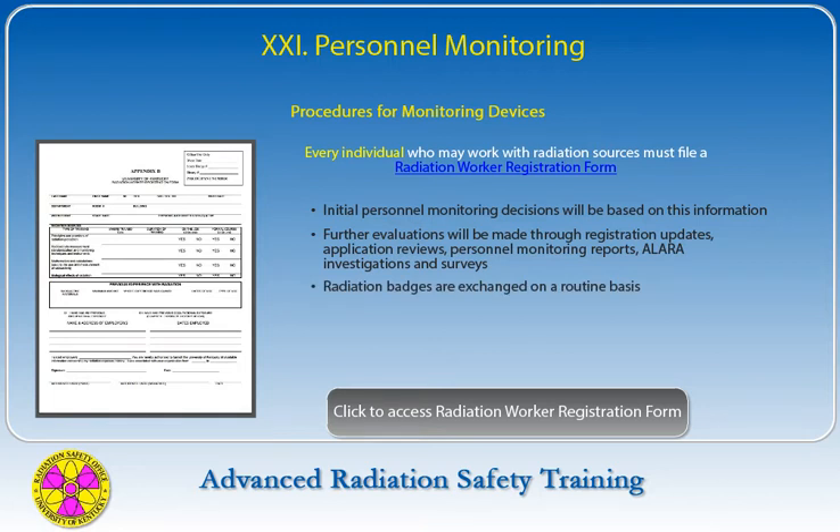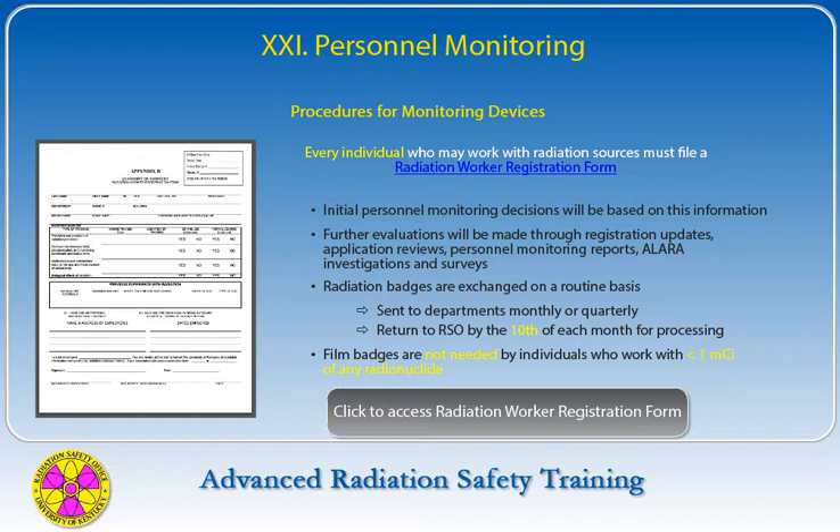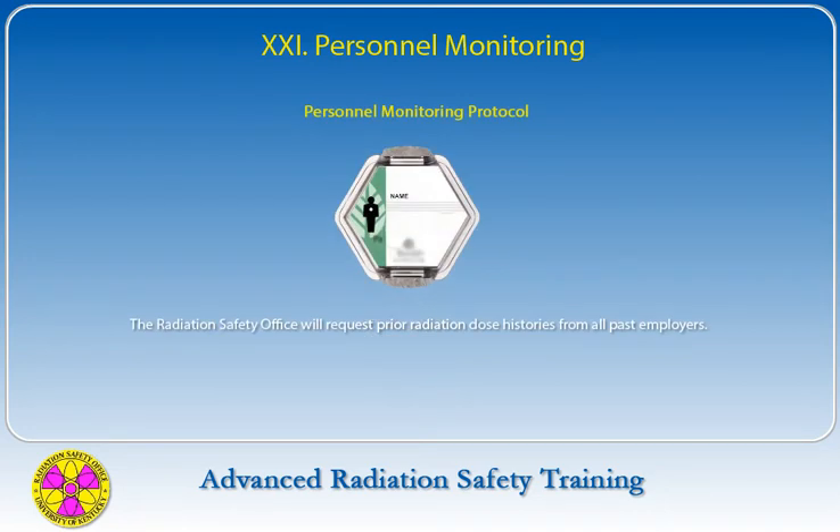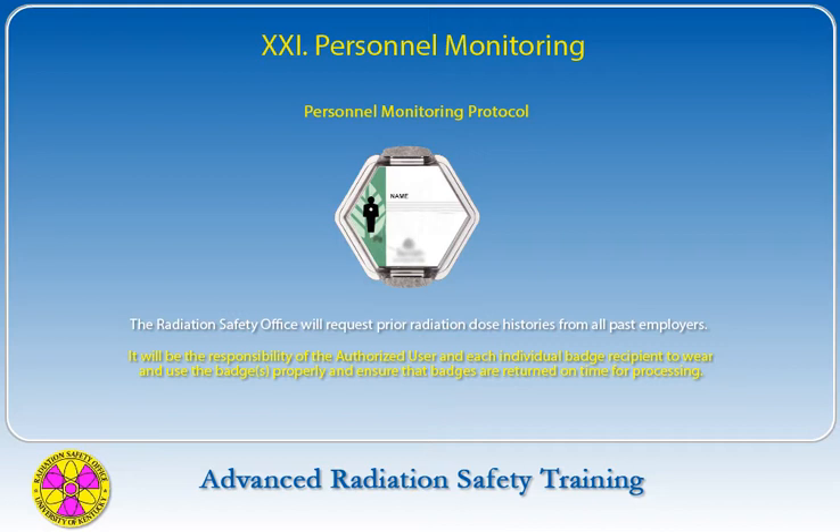Radiation badges are exchanged on a routine basis, with replacement badges sent to departments either monthly or quarterly by the Radiation Safety Office. These must be returned to the Radiation Safety Office by the 10th of the month so they may be properly processed. Film badges are not needed by individuals who work with less than one millicurie of any radionuclide. The Radiation Safety Office will request prior radiation dose histories from all past employers.